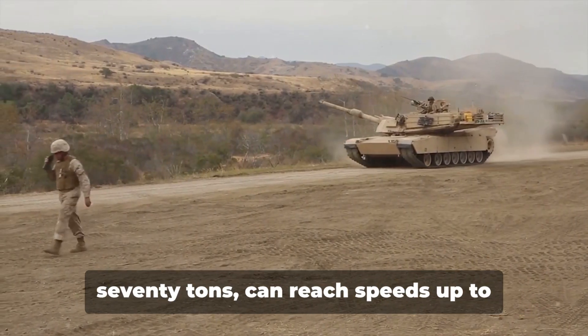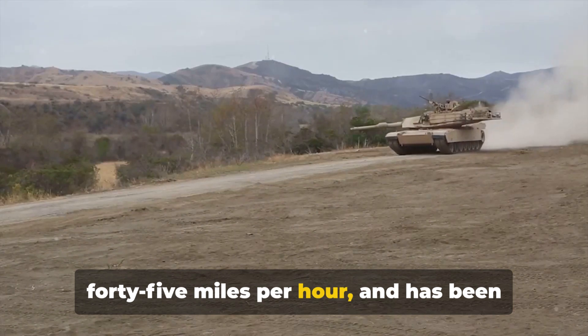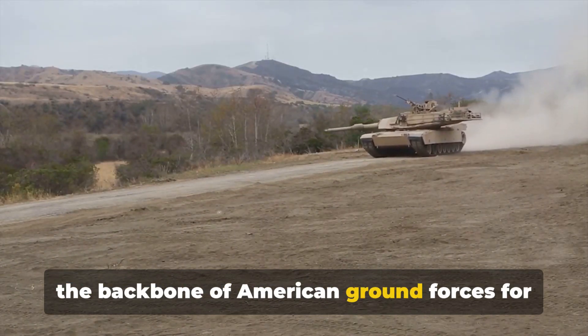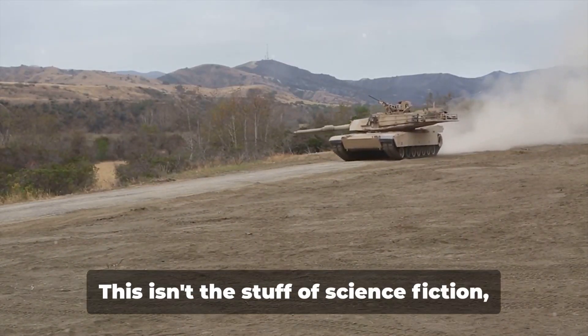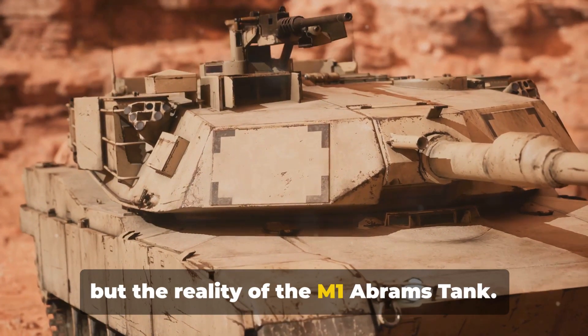Imagine a machine that weighs nearly 70 tons, can reach speeds up to 45 miles per hour, and has been the backbone of American ground forces for over four decades. This isn't the stuff of science fiction, but the reality of the M1 Abrams tank.